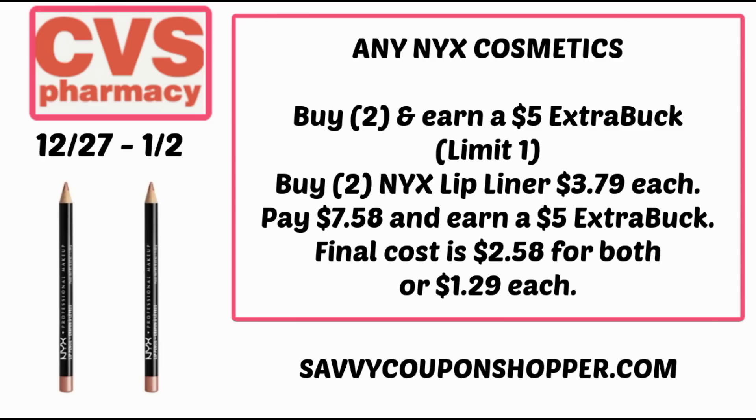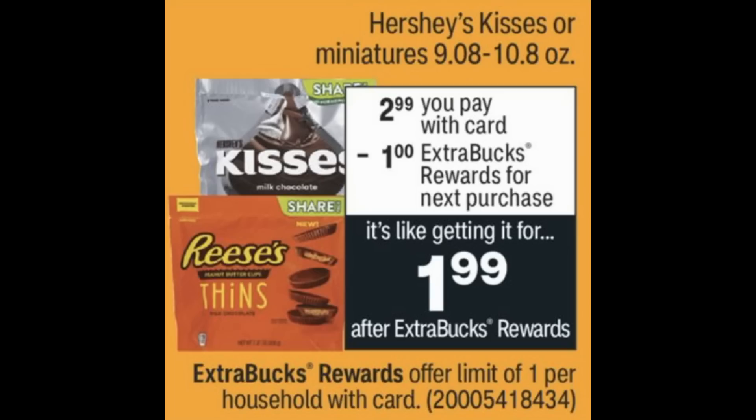Remember there are a couple of other makeup deals in this video, and makeup qualifies toward CVS Beauty Club. For candy, there's a pretty good deal: Hershey Kisses or miniatures are $2.99, and you get a $1 Extra Buck back, making your final cost $1.99 — limit of one. If your store follows the 98% rule and you have the dollar off three candy CRT, that would make it $0.99.